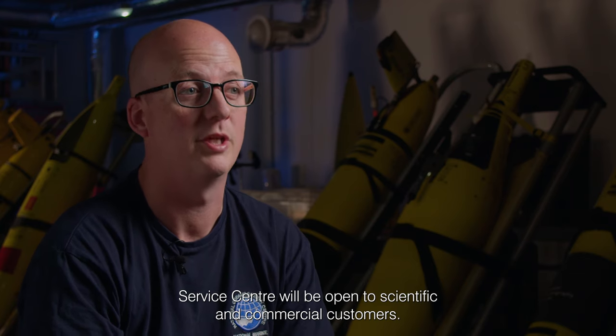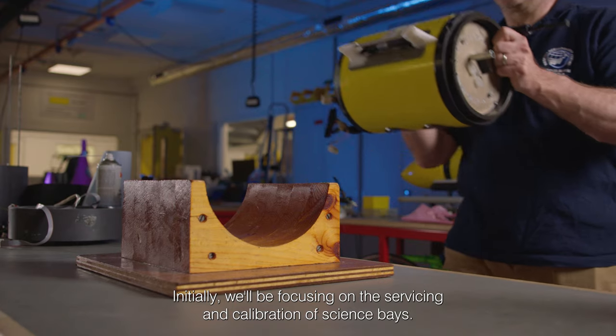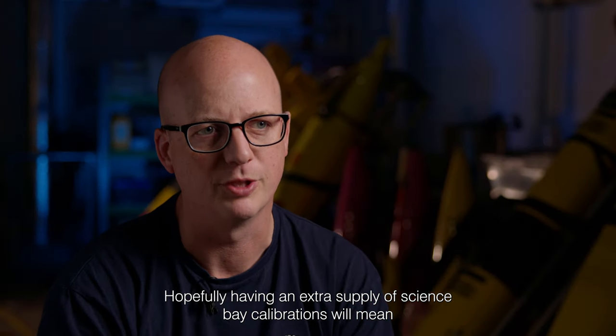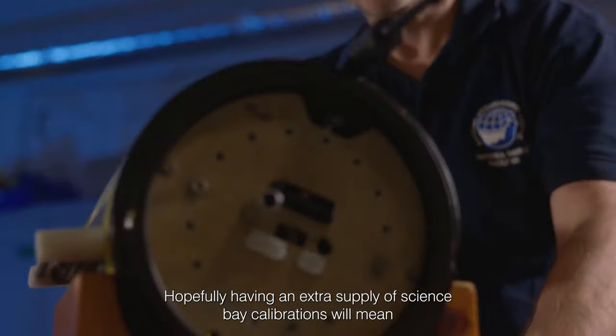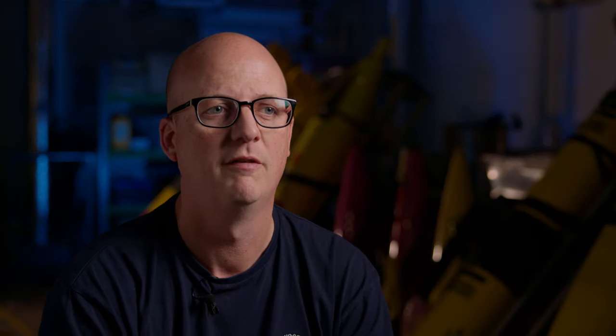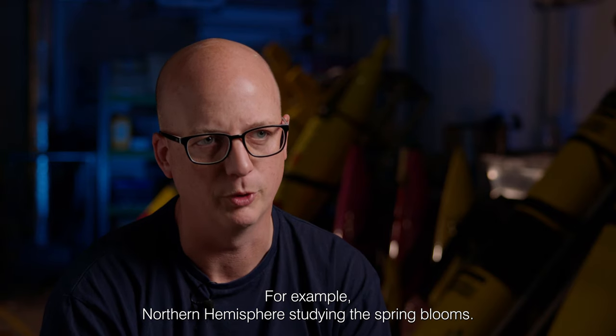The Glider Service Centre will be open to scientific and commercial customers. Initially we'll be focusing on the servicing and calibration of science bays. Hopefully having an extra supplier for science bay calibrations will mean that users are able to get their gliders ready to go in the water at the right time of year — for example, the Northern Hemisphere spring bloom.